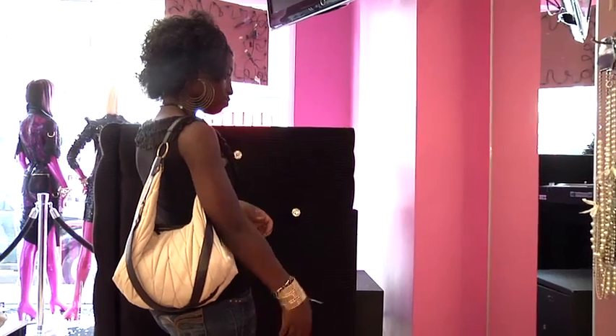Here at Pink Elephant we definitely strive to keep our prices affordable so you can change up your looks.